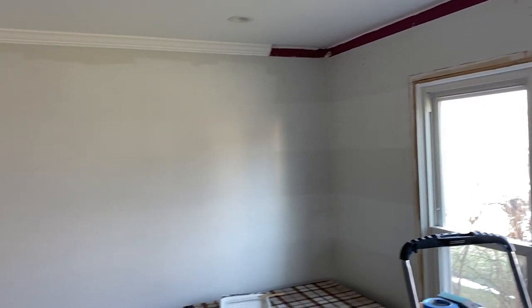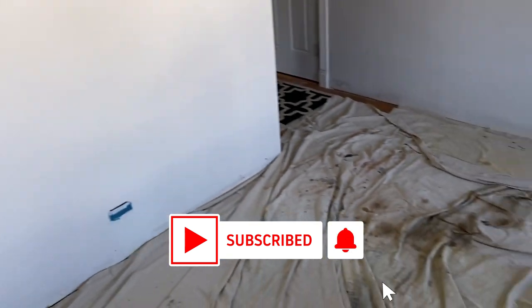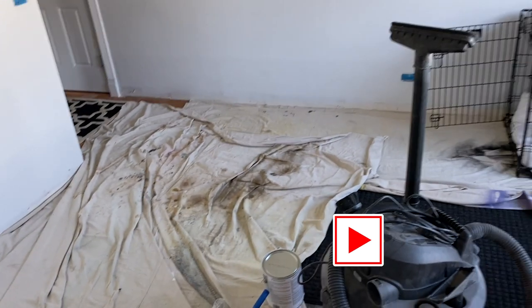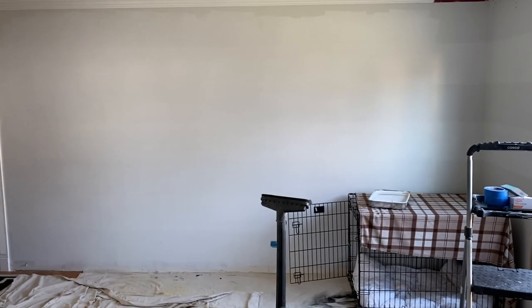In the next video, I'm going to start building the cabinets themselves, so please stick around for that. Hope you liked this one — there's more to come on this room renovation. If you're not following yet, please subscribe; it helps me out a lot. Give me a thumbs up if you like this content. Thank you for watching and I will see you on the next one.